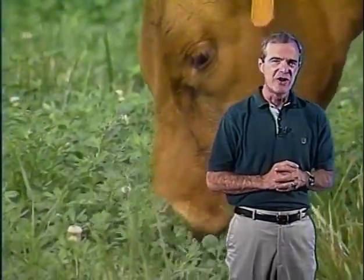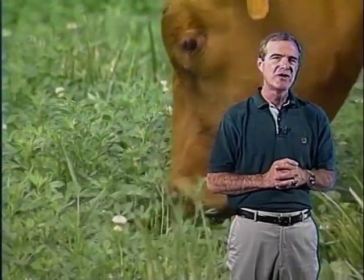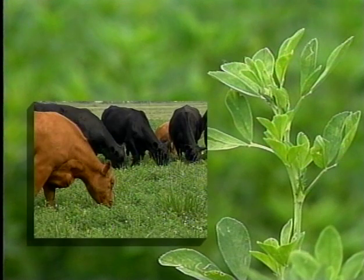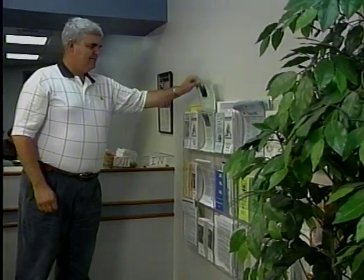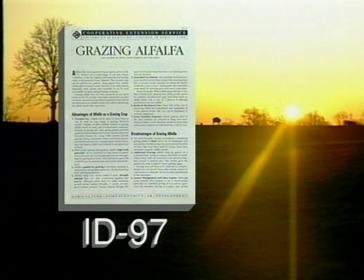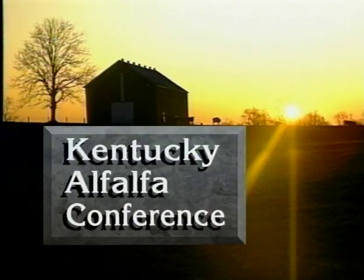Alfalfa, the queen of the forage crops, has demonstrated through research and many on-farm demonstrations that it is a versatile, high-yielding, high-quality, adapted forage legume. Its role as a major hay plant will continue, but its role as an important pasture plant has been virtually untapped. For more information about alfalfa as a crop and specifically about alfalfa for grazing, stop by your county extension office and pick up a copy of Grazing Alfalfa ID-97. We also invite you to participate in the annual Kentucky Alfalfa Conference.